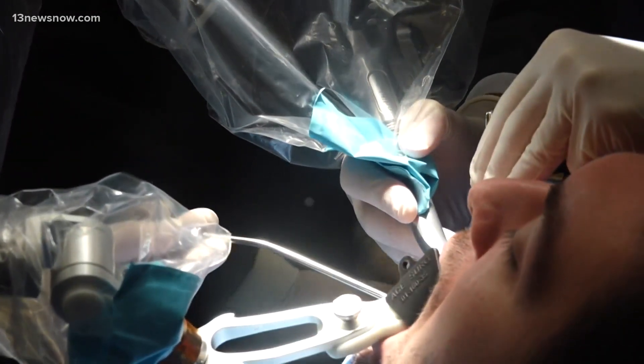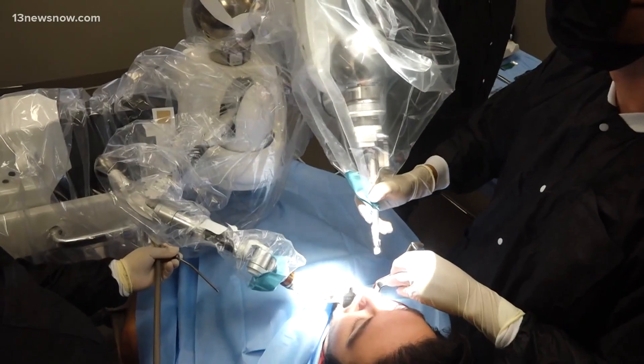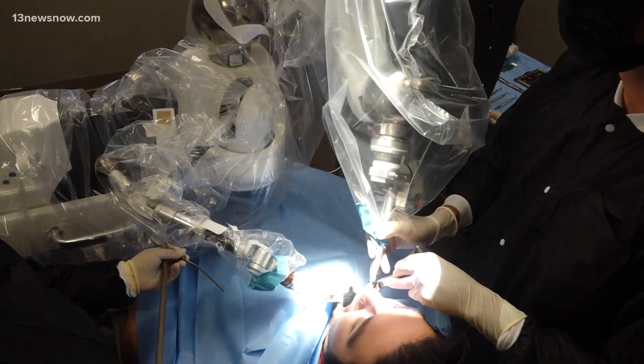Oral surgery in Virginia Beach is changing from the normal feeling of lying in a dental chair. The first implant felt like a mini jackhammer when they were drilling in my mouth. Jean Capistran recently got a dental implant with the help of a robot. These last two implants, it was like the difference of day and night. I just found it fascinating.